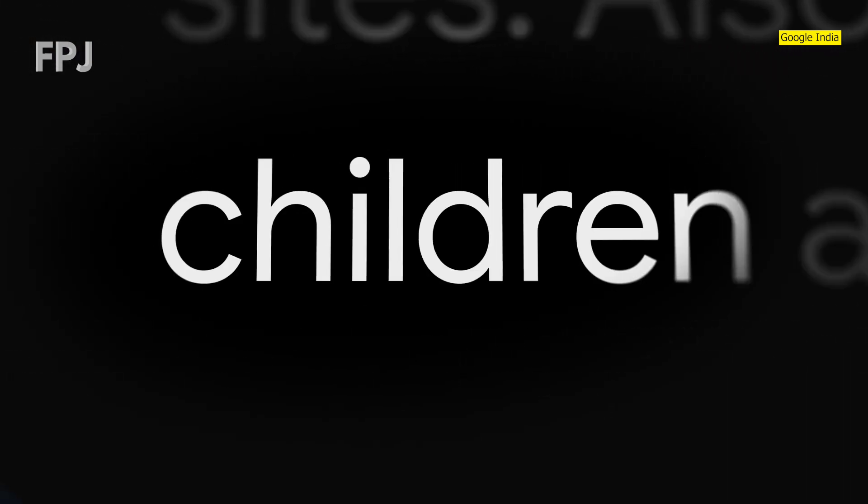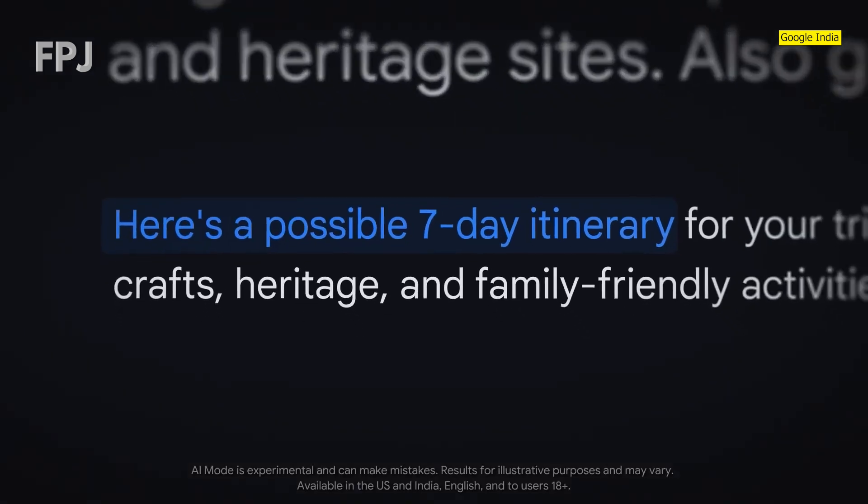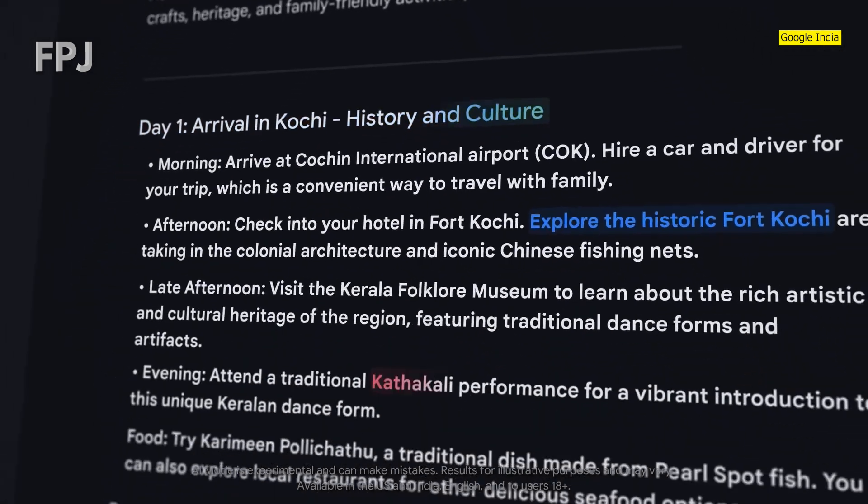AI mode is particularly helpful for exploratory questions and for more complicated tasks like comparing products, planning a trip, or understanding complex how-tos.